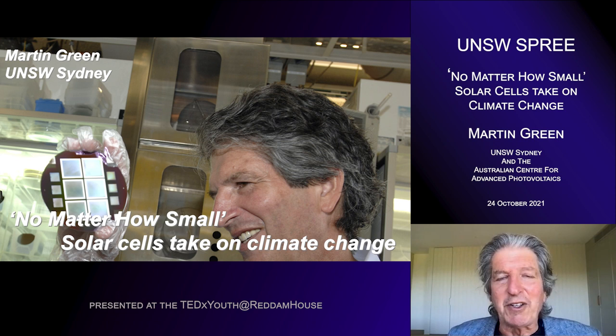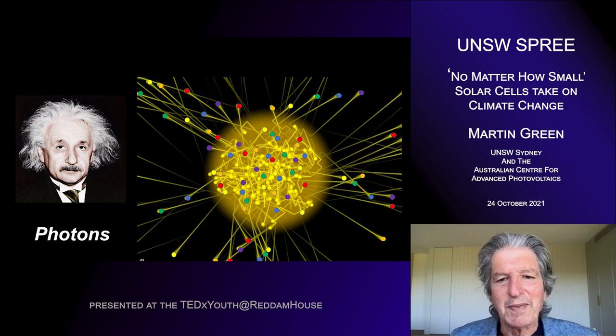Incidentally, those cells were our last entry in a long-standing record. We held the record for silicon solar cell performance at UNSW for 30 of the last 38 years, and this was the last chapter in that sustained record period.